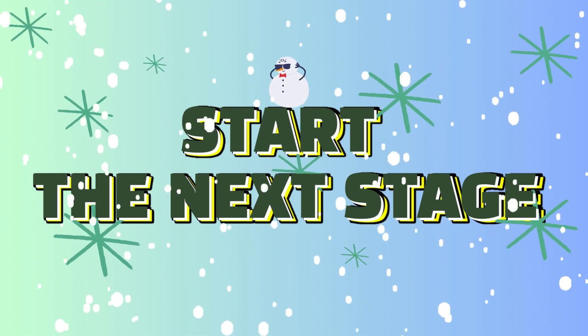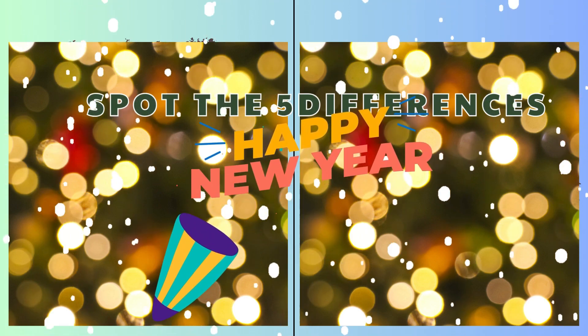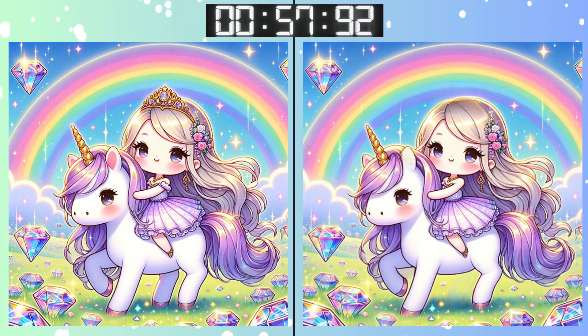Brace yourself for the next puzzle! Three, two, one! Go, go, go! Remember that details matter. What's different here? Halfway through the time. Found it yet?